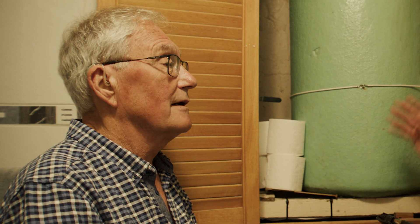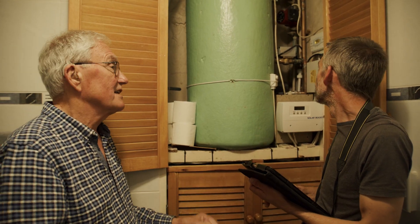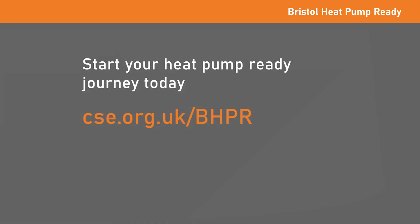While your heat pump journey may seem complicated, there's usually a solution for your home — it just requires the right guidance, installer and heat pump design. Visit our website for more information on heat pumps.